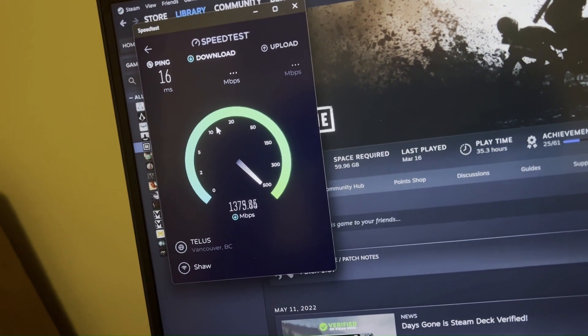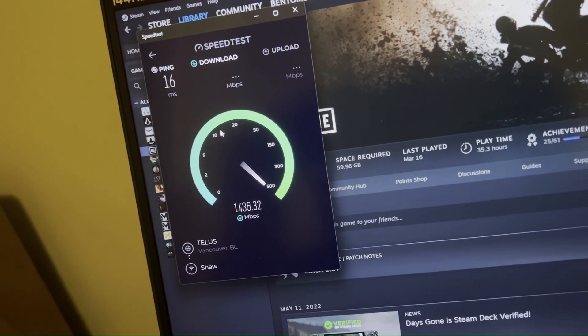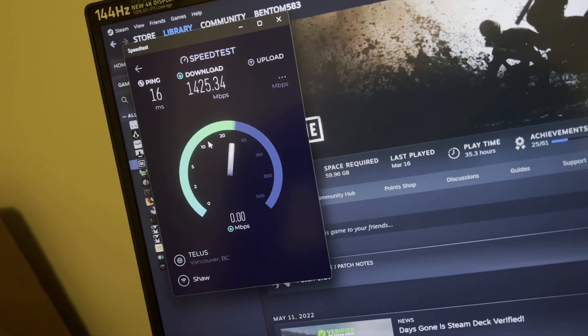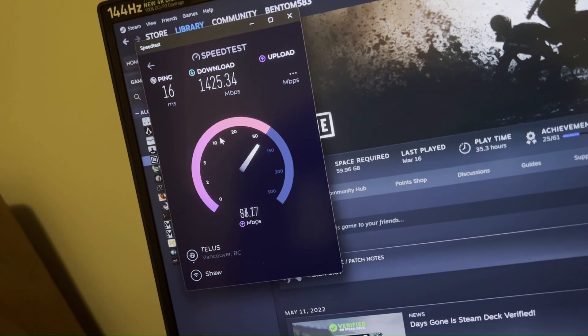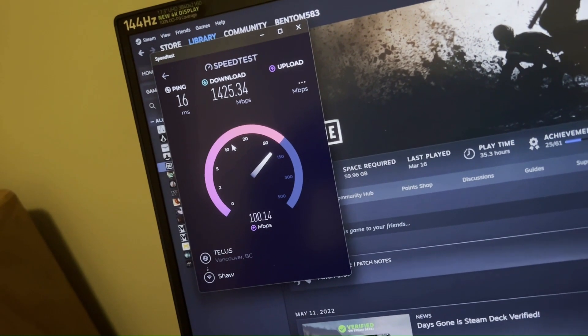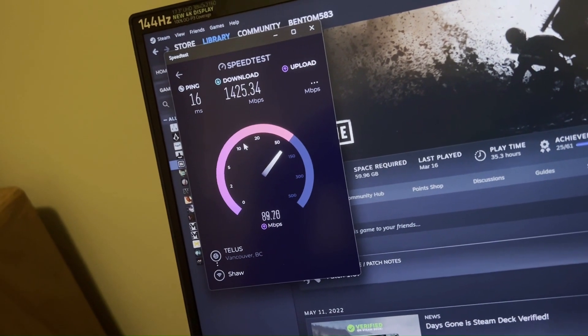On my laptop it's a little bit slower and the ping is a little higher, but I'm still getting almost the advertised speed. Now remember — with Shaw, if anyone else in the neighborhood is sharing the connection, download speed goes down. Whereas with Telus, since it's pure fiber, you'll get the advertised speed.